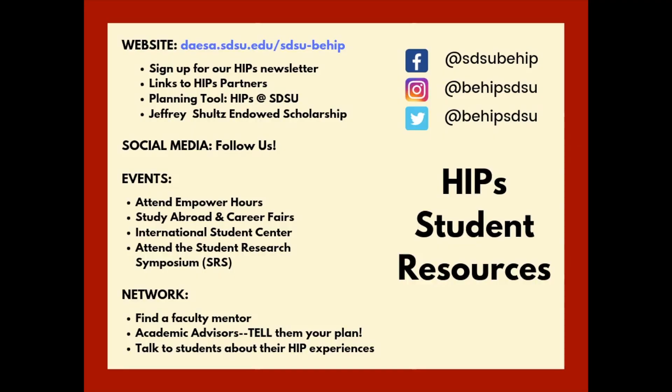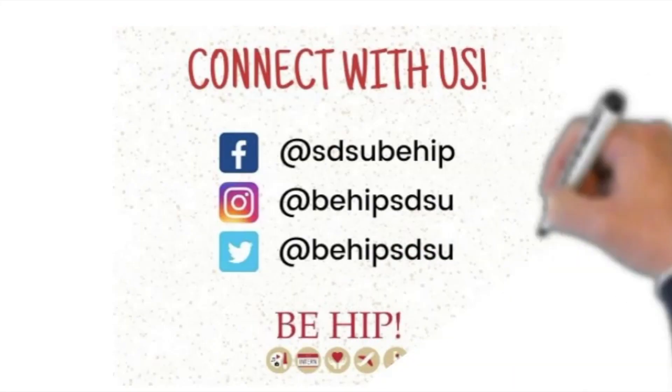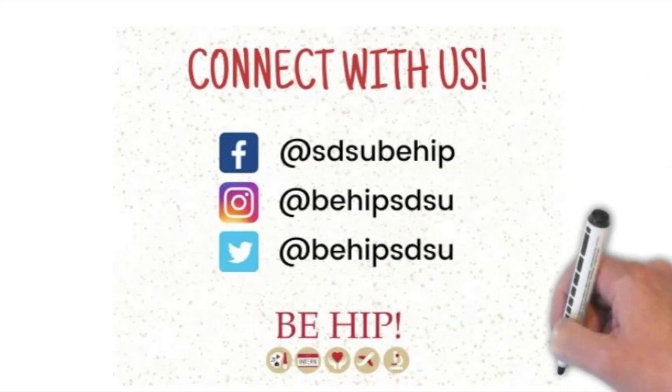Here are some HIPs student resources that might be helpful to you as you explore future HIPs possibilities for yourself. And of course, we have social media — please follow us on Facebook, Instagram, and Twitter, and post your pictures of your involvement in HIPs. We'd love to see those.